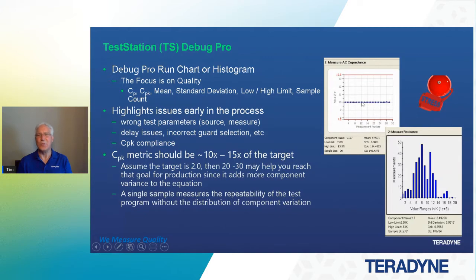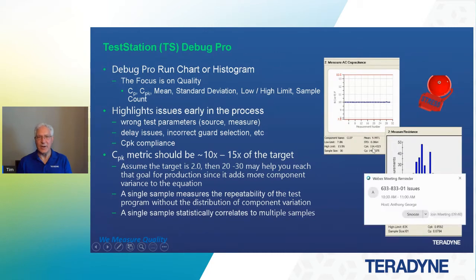A single sample measures repeatability. What we see in debug tools is the capability to repeat that measurement on a repeatable basis within the value that we're measuring. At this point we're just looking at test quality — we're not adding variance to the equation. That's why it's important to get that CPK as high as you can. What we know from history is a single sample statistic correlates to multiple samples. When you're in production, it's going to be much lower than what you see in debug because you're adding variance to the equation.